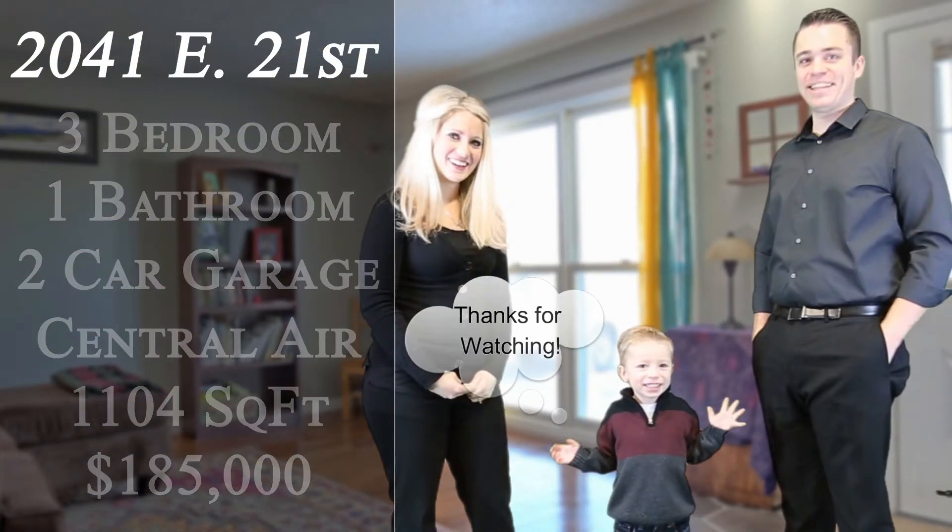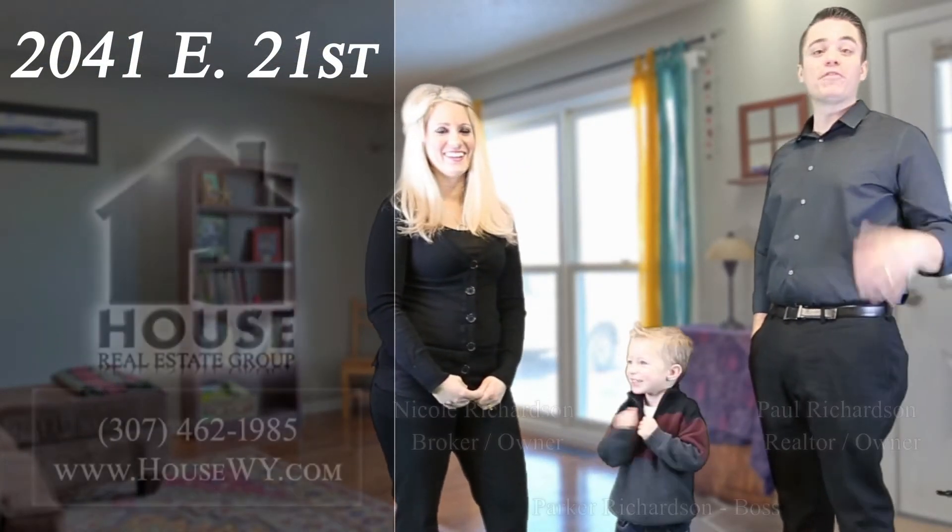Thanks for watching. Thanks, Casper. Thank you so much. We look forward to showing you this property.